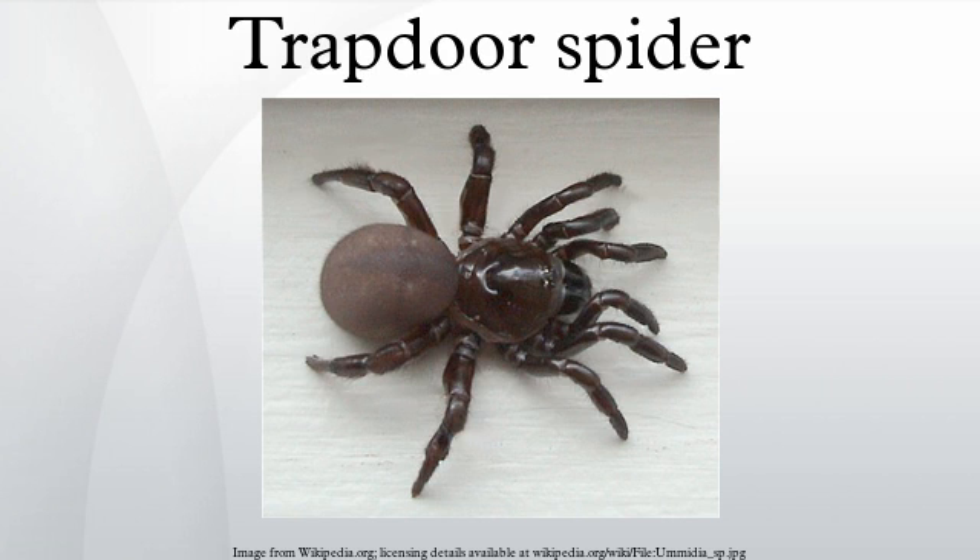Ummidia is distributed across the southern United States. Bothriocyrtum californicum is the common trapdoor spider of the Pacific coast. The unusual genus Cyclocosmia includes seven species, found in Florida, eastern Alabama, Georgia, North Carolina, Mexico to Guatemala, China, Thailand, and Canada. The discontinuous distribution is indicative of a basal genus affected by continental drift. The spiders of this genus are unusual in having a hardened plate on the opisthosoma, which seems to act as a second door to exclude predators like spider wasps.